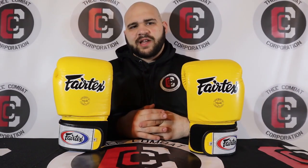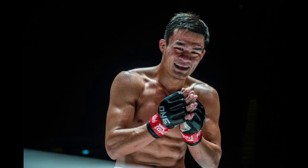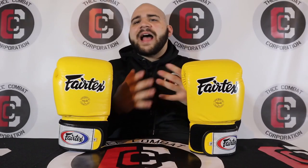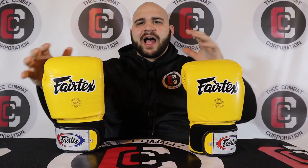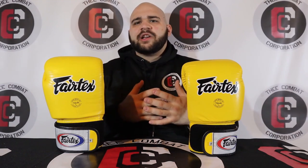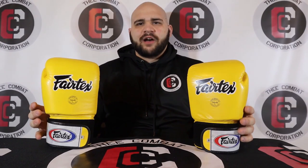You think about Stamp Fairtex, Yodlekpetch Fairtex, and of course Samapetch Fairtex. The last name of Fairtex is not because they come from the Fairtex company — it's because in Thailand, when you train at a gym it is tradition for you to take the last name of the gym that you train at. So those guys have the last name of Fairtex now, and they use this equipment.